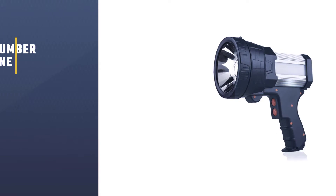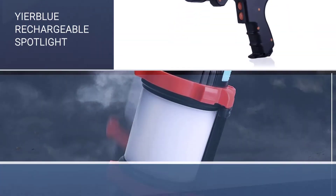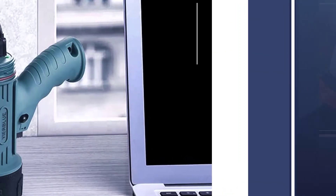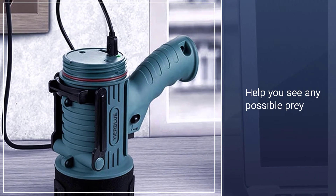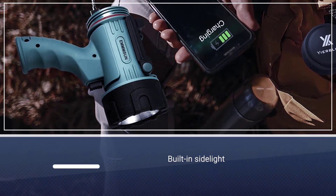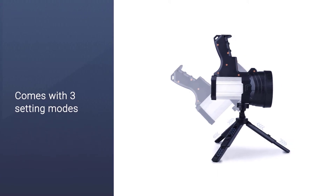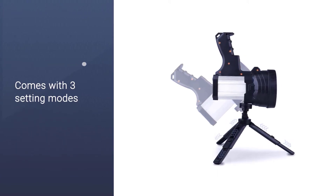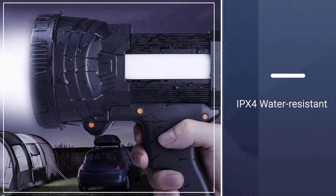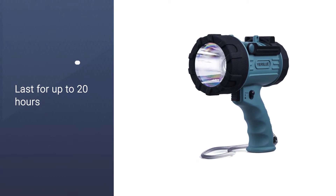Number one, most popular: the Yierblue Rechargeable Spotlight. The illumination power makes it a top candidate for hiking, and it can produce light distances of up to 2,600 feet to help you see any possible prey in the darkness. There is also a built-in side light for more discreet illumination if you need to read, repair, or work in a softer light. The spotlight comes with three setting modes — high, low, and flashing — to switch to whatever scenario you might find yourself in during your hunting expeditions. The batteries last for up to 20 hours.